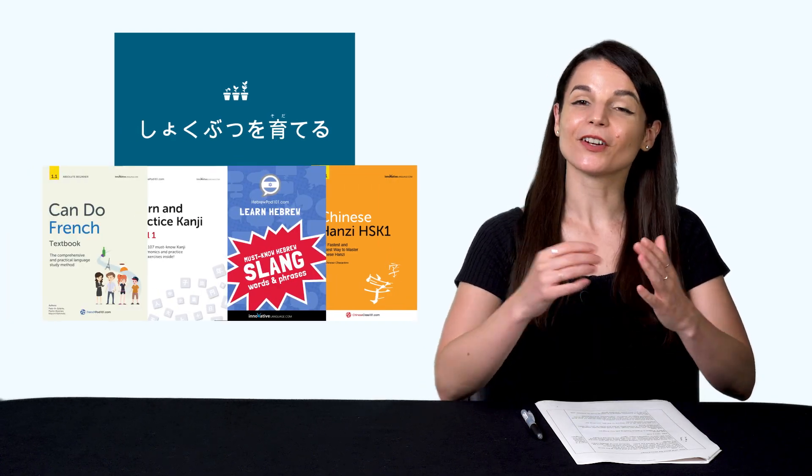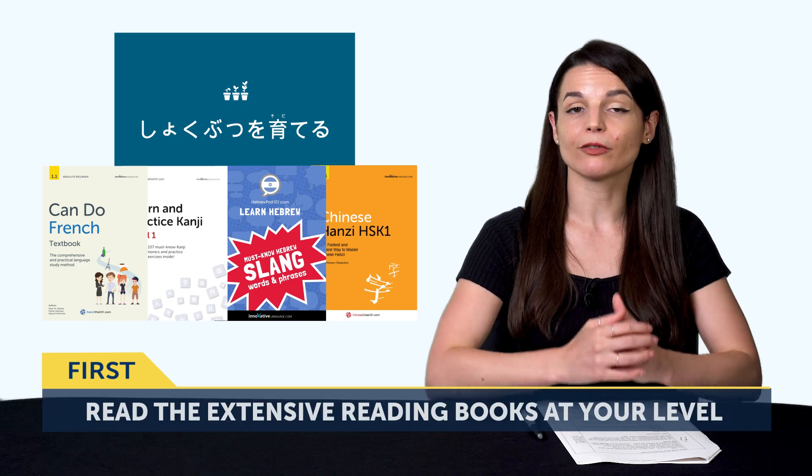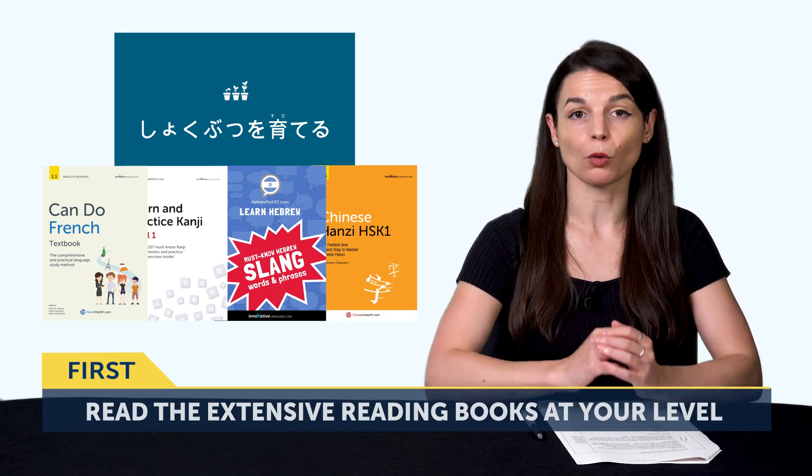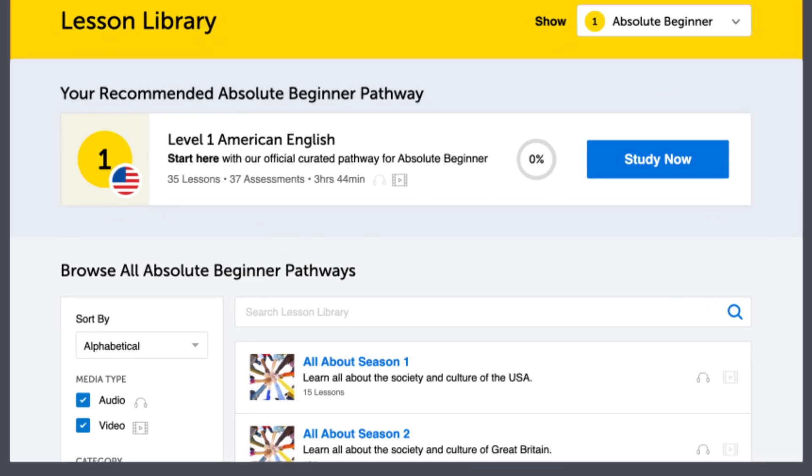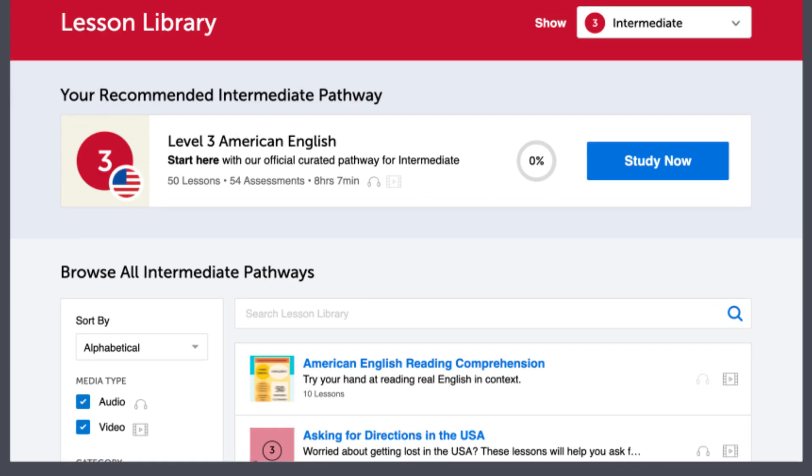The first way to improve your reading is to read the extensive reading books that are appropriate for your level. You'll find them in your lesson library. We have books for all levels: absolute beginner, beginner, intermediate, and advanced. The goal of extensive reading is to read as much as possible, skip words you don't know, and keep going. To make it even easier, these books come with audio and line-by-line breakdown and translations, so you can follow along with the audio and never miss a word. By the way, you can print these books out, so you can keep them and review them at any time.